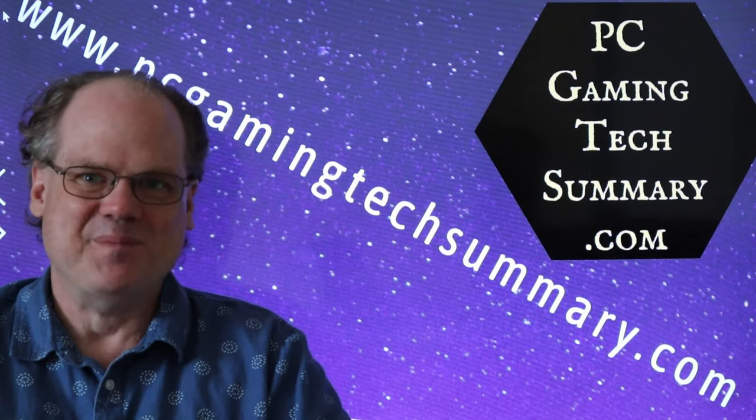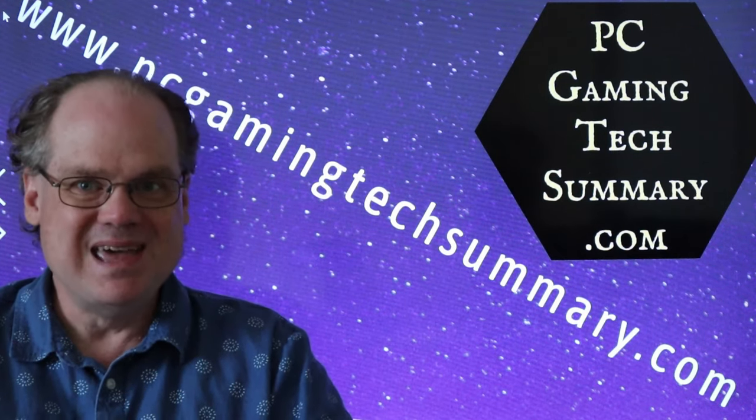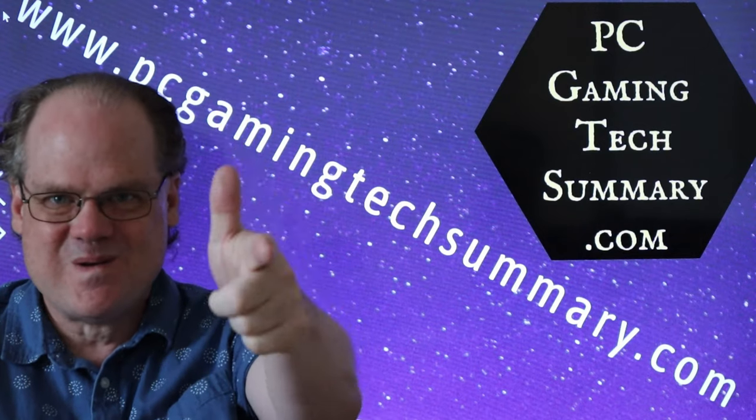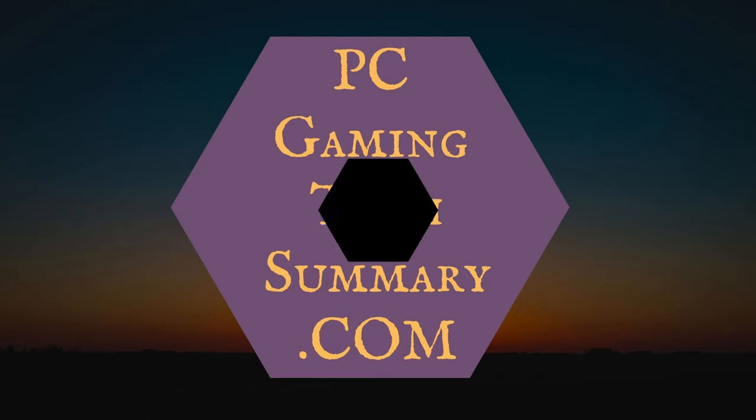Thanks for joining us here on PC Gaming Tech Summary. Don't forget, you'll be seeing me in the next video. We'll see you next time.